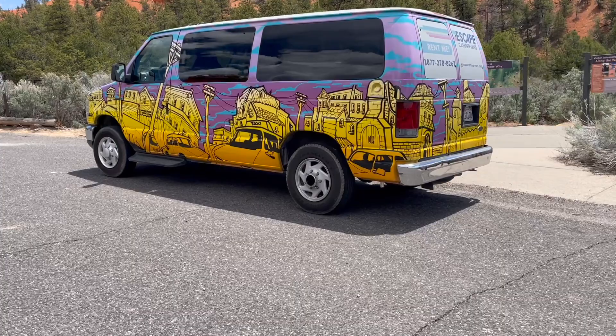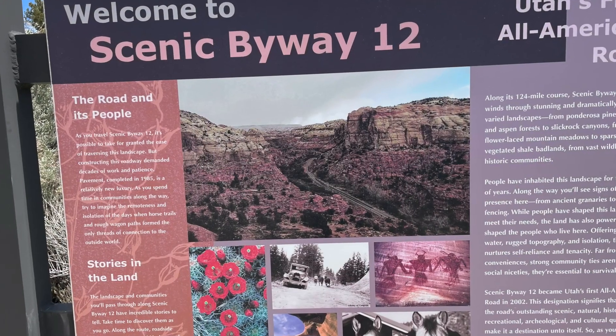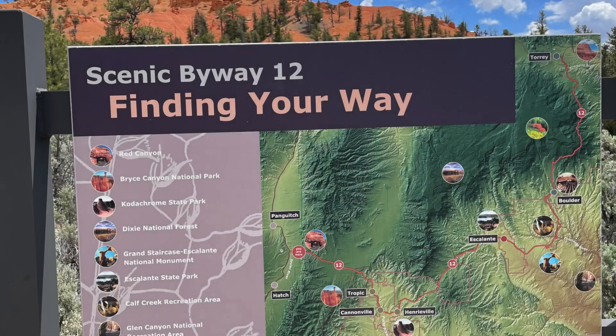Visitors can enjoy breathtaking vistas, lush forest areas, colorful wildlife, and sweeping panoramic views from numerous viewpoints and scenic drives.